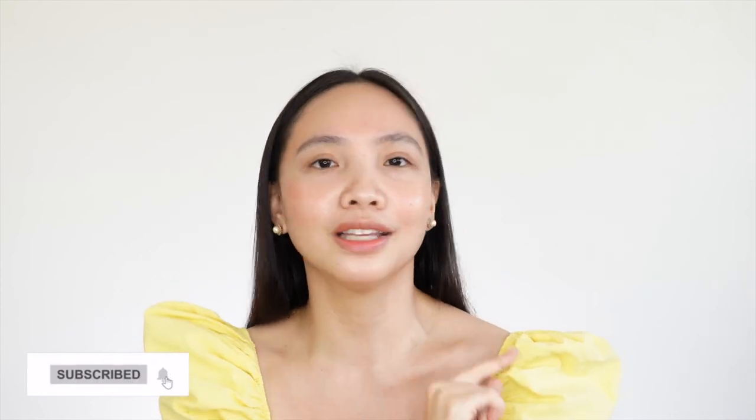So that is it. I hope you find this video helpful, and if it does, give it a thumbs up. Comment down below if you have tried the Laneige Radiance Cream, if you liked it or not — let me know your thoughts. And don't forget to subscribe to my channel and hit the notification bell so that you'll be notified whenever I have new videos. See you in the next one. Bye!